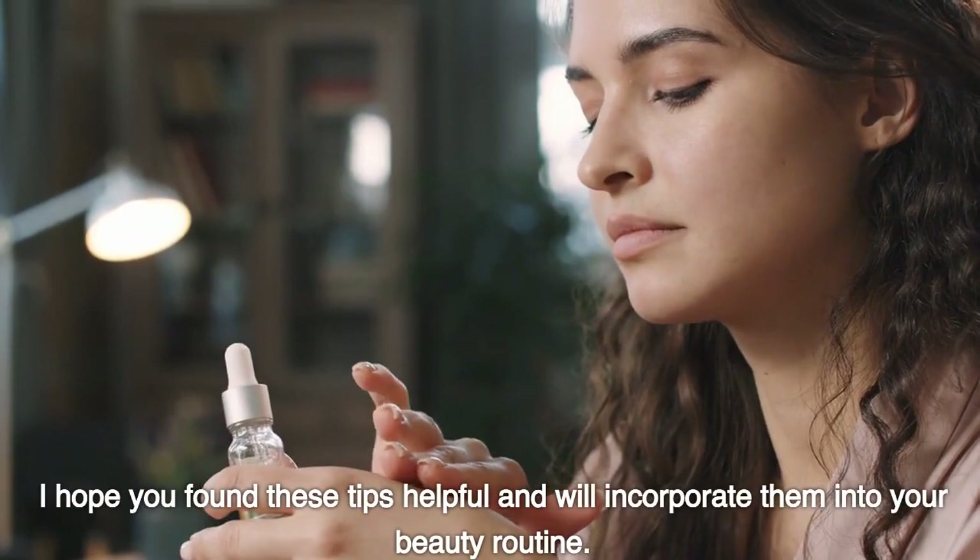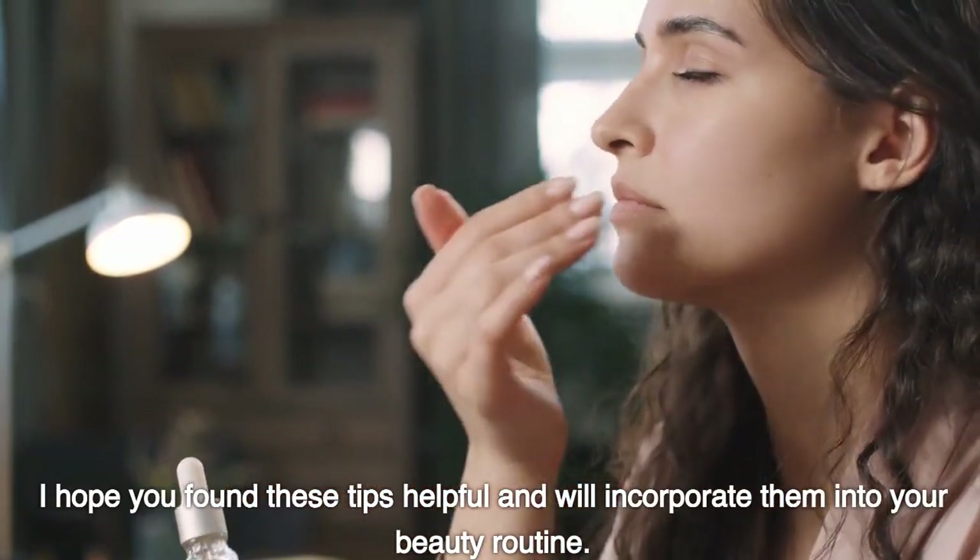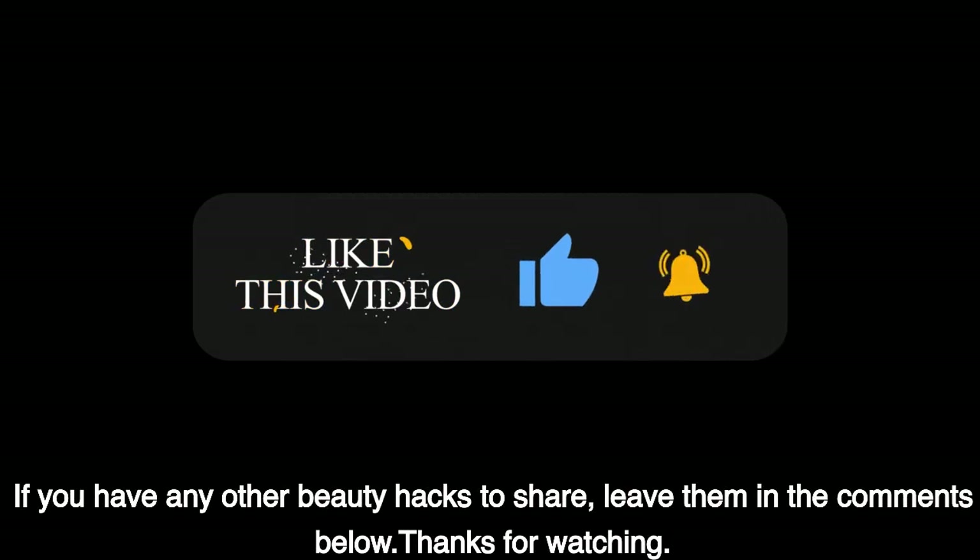I hope you found these tips helpful and will incorporate them into your beauty routine. If you have any other beauty hacks to share, leave them in the comments below. Thanks for watching.